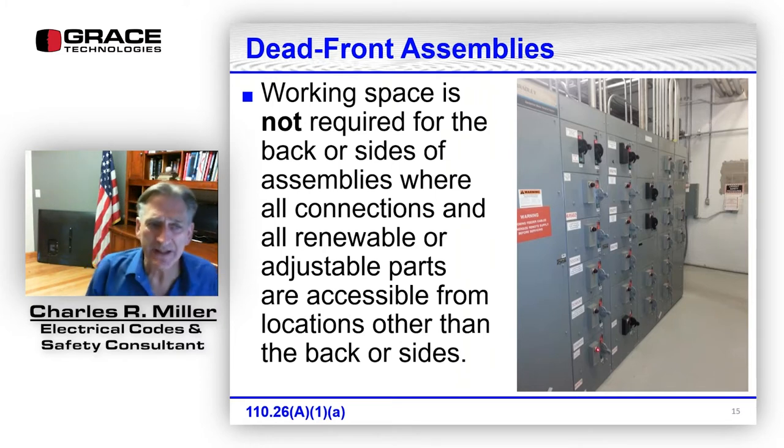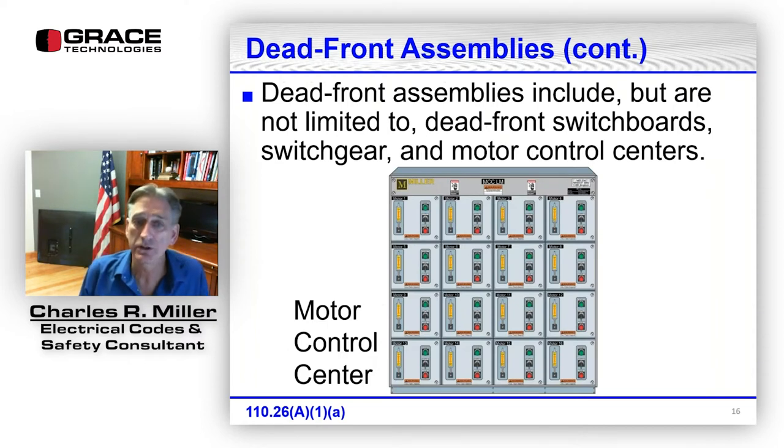Working space is not required for the back or sides of dead-front assemblies where all connections and renewable or adjustable parts are accessible from locations other than the sides or back. You may have seen electrical rooms with back-to-back motor control centers — that's fine because there are no accessible parts from the back. Dead-front assemblies include, but are not limited to, dead-front switchboards, switchgear, and motor control centers.